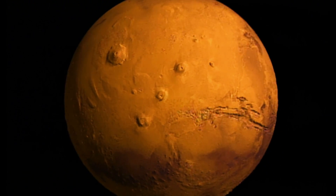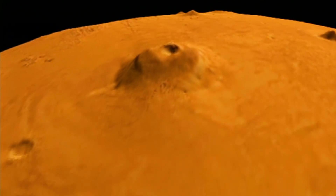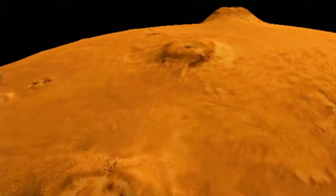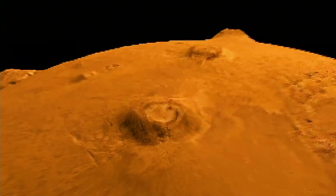Mars has two moons, but they are too small to stabilize its tilt. As a result, the red planet rolls much more than Earth. Some scientists believe that this is one of the reasons that there is no life there now.